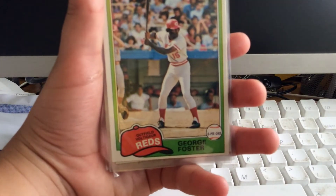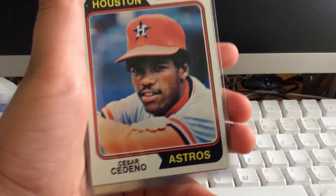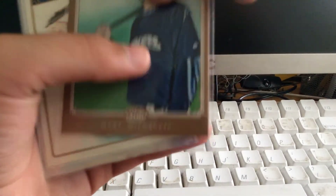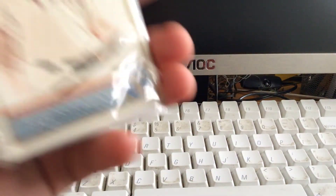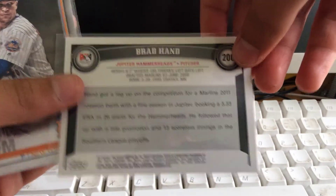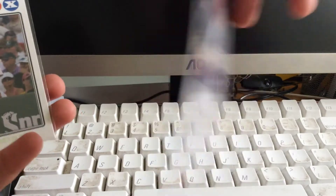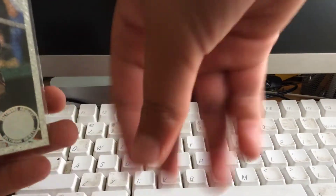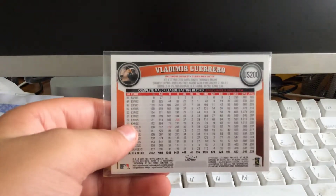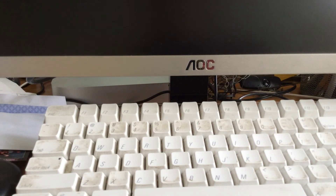Ed Ott, number 200. George Foster, number 200. Cesar Cedeno, number 200. Tim Belcher, number 200. Corey Hart, number 200 — that's a nice card. Josh Hamilton, number 200 — that guy used to be a great hitter. Brad Hand, number 200 — it's a pro debut, Jupiter Hammerheads. Jacob deGrom 2019, number 200 — nice for the PC. Manny Ramirez, number 200. And finally Vladimir Guerrero — it's the diamond, shiny, number 200. Those are some really nice cards.